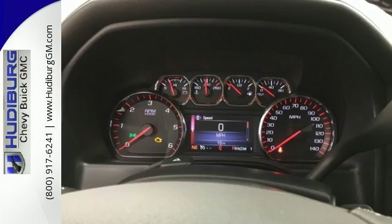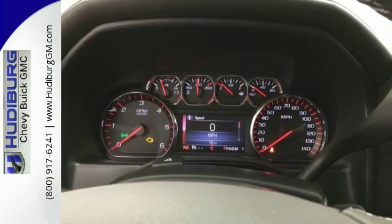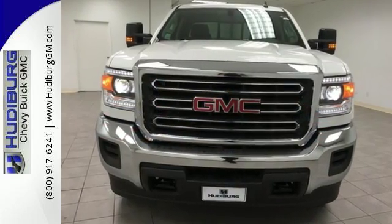When you can't afford to second-guess if your truck can handle the job, your only choice is with Sierra. Take it for a test ride today.